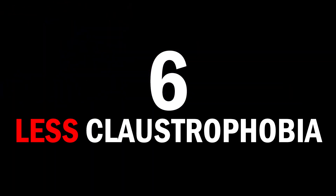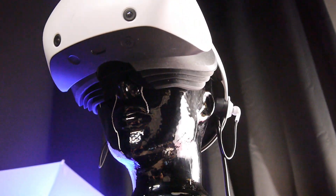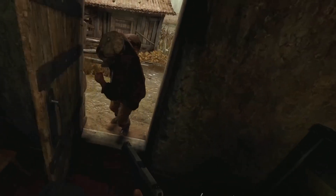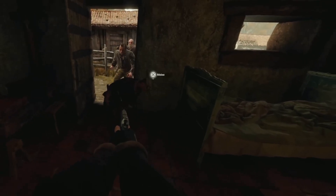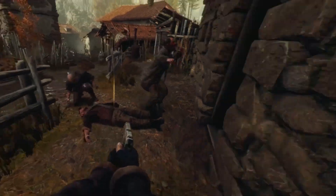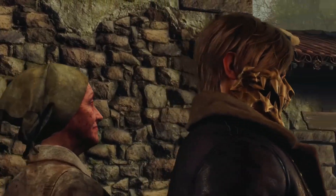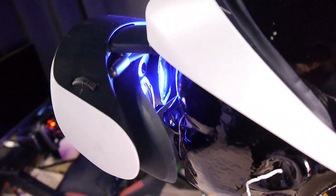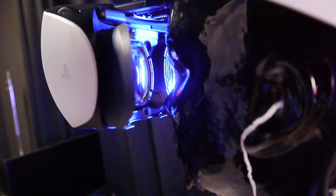Reason number 6: less claustrophobia. A tight headset can make you feel trapped — you're stuck in VR with no idea what's really around you. And if you have headphones, you don't see or hear if somebody is in the room, which can freak you out and stress you out. With the gap I feel chill, knowing my room is here and I'm the only one in it. Less stress, less sickness.